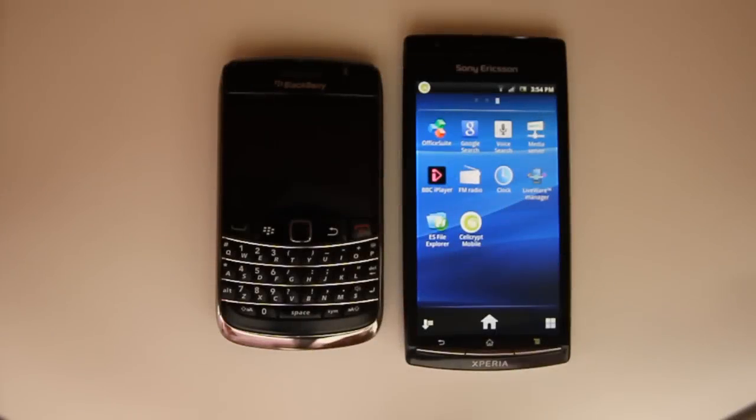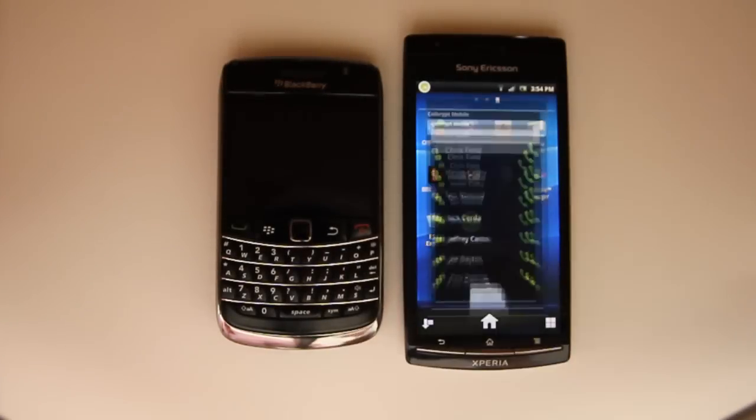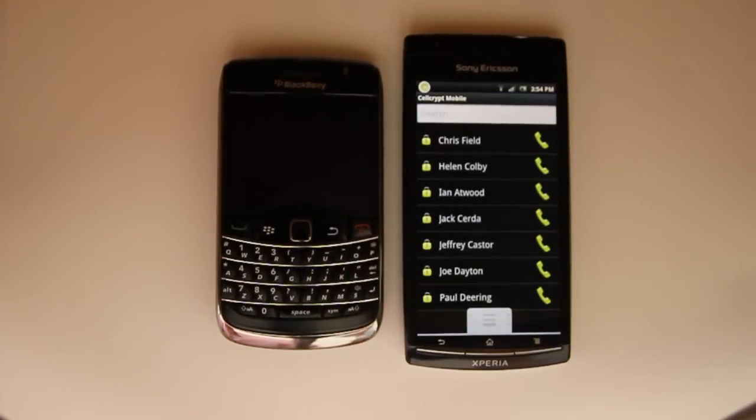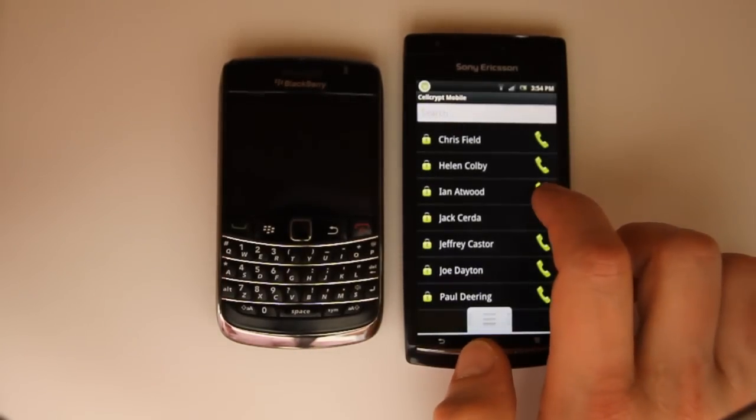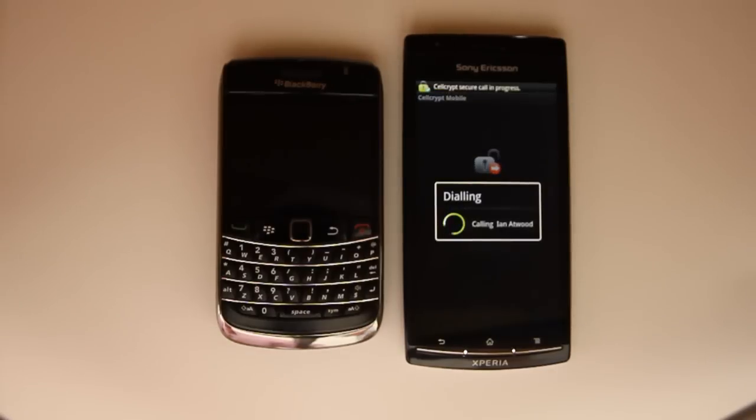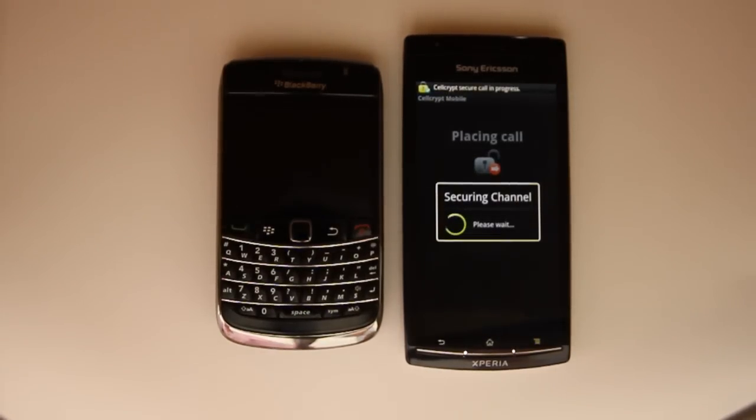Okay, so let's show another call, this time from an Android phone to a BlackBerry, again running CellCrypt Mobile. What's happening here is that the phones are authenticating each other by generating a secret key that they share to encrypt and decrypt the voice call. They use strong cryptographic protocols recommended by governments.